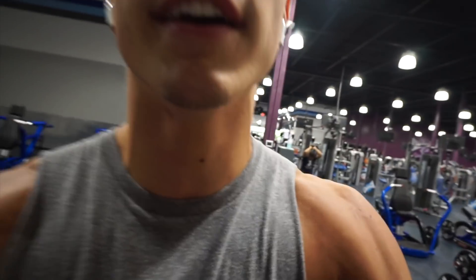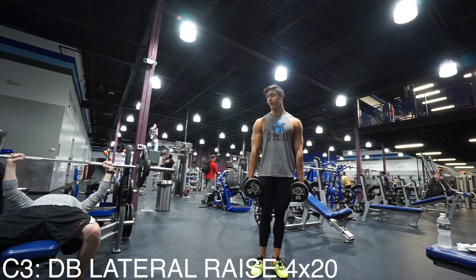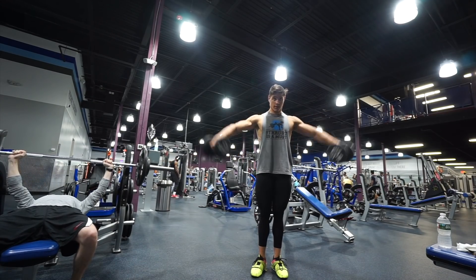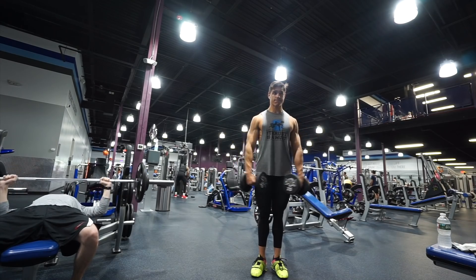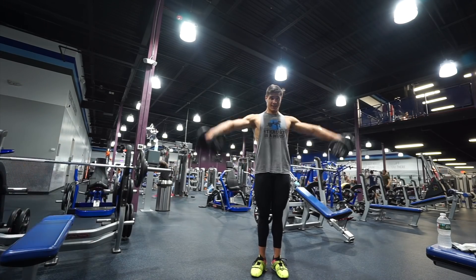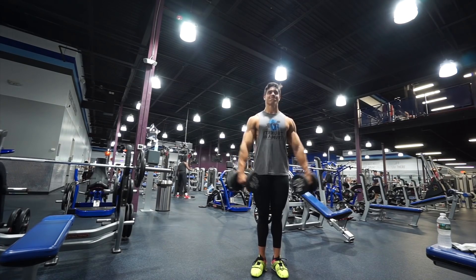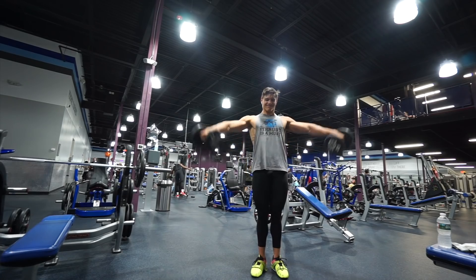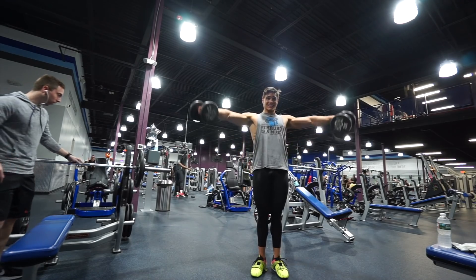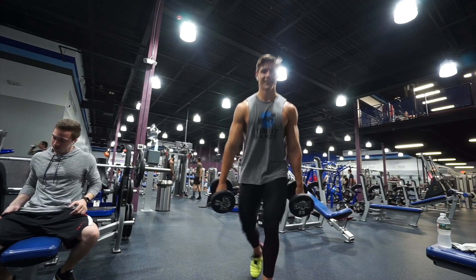It's starting to get really, really packed in here. My man let me borrow his bench, which is awesome.